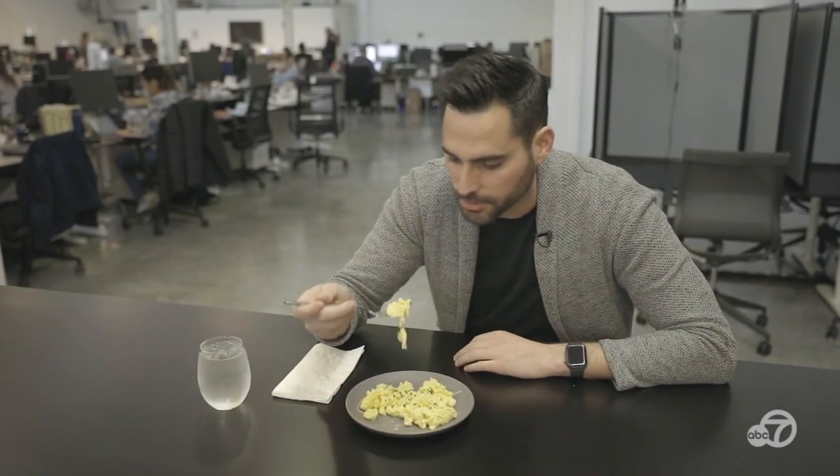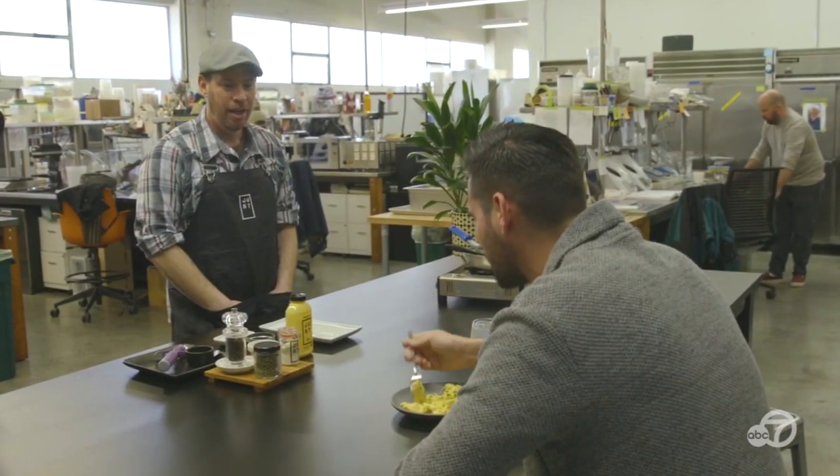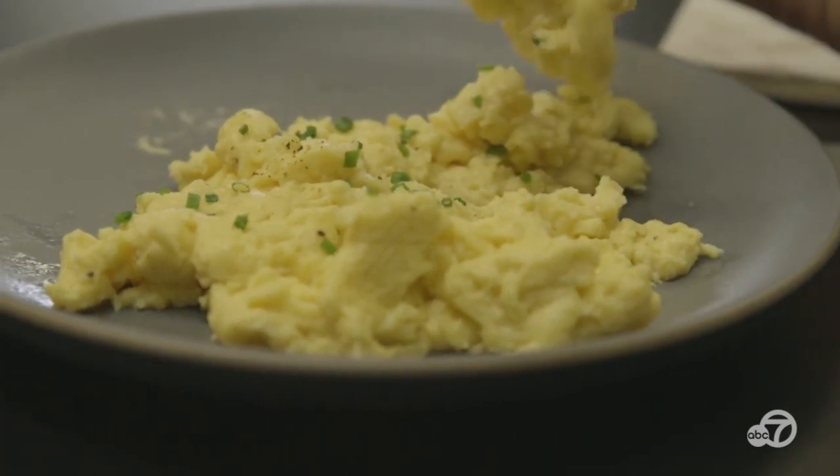It's fluffy. It looks exactly like a scrambled egg from a chicken. This is really good. You guys have got something that is very close, if not exactly like an egg.